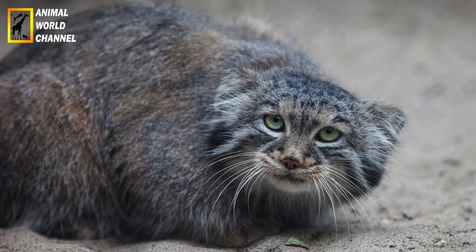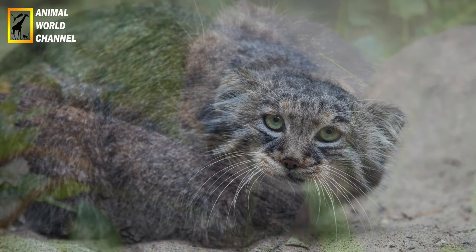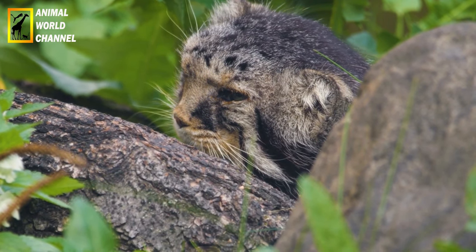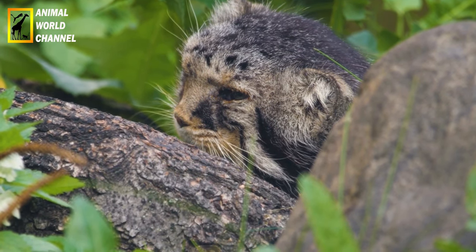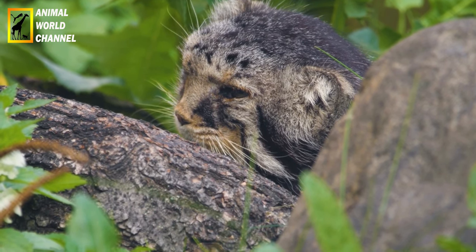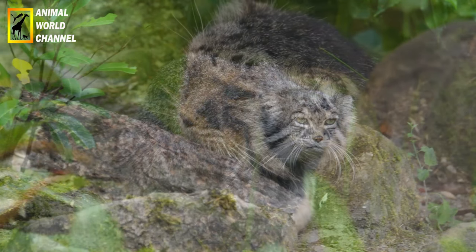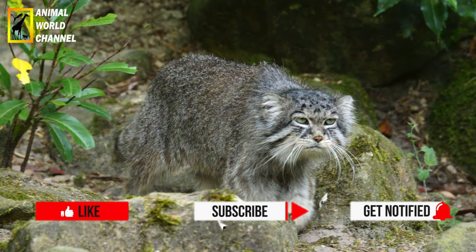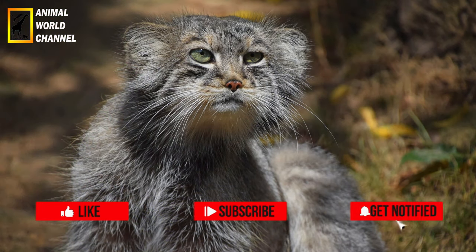Le chat de palace est un excellent chasseur. Il utilise des techniques de chasse furtive, se cachant et se camouflant pour se rapprocher de sa proie avant de se précipiter dessus. Il est capable de bondir haut dans les airs pour attraper des oiseaux en vol. Sa capacité à se déplacer en silence et à se faufiler discrètement lui permet de chasser avec succès malgré sa petite taille.